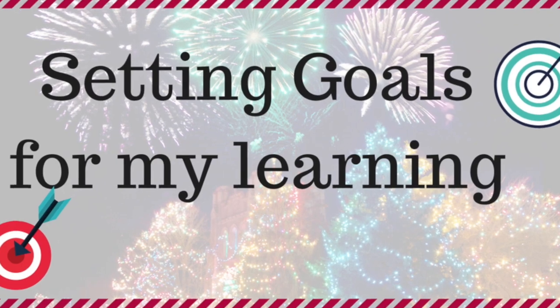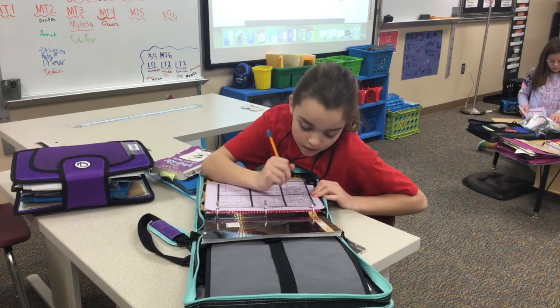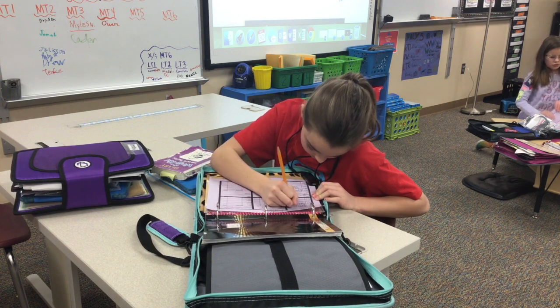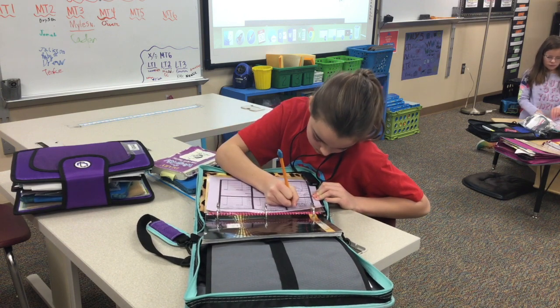One of the soft skills that we believe in strongly is helping learners manage their time and work on achieving their goals. We work with our learners to set good goals that they can work towards each day to support them in their learning.